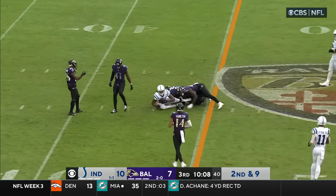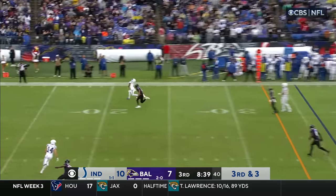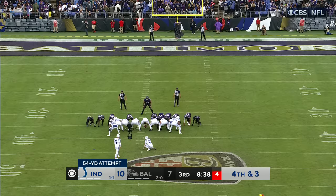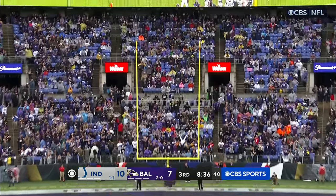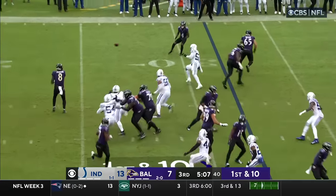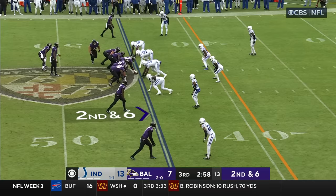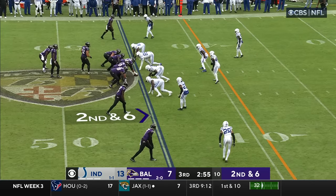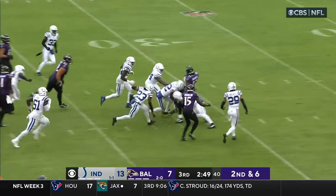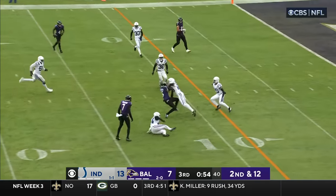Completes the pass for a first down. Purple jerseys are coming, hit by Clowney on the release — incomplete, over the outstretched hands of Josh Downs. Matt Gay on the way from 54 and he's got it. Gus averaging five yards per carry today, he's lifted for Melvin Gordon. Here comes Melvin and he's got it — first down, breaking tackles inside the 30. 60 yards on this drive, 40 on the ground, and here's Aguilar with the kick.